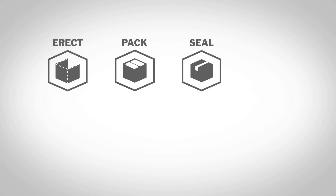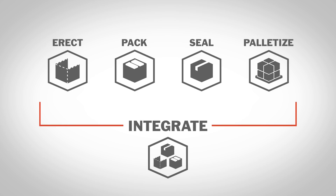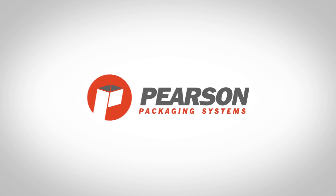For this and more from FANUC America Authorized System Integrator Pearson Packaging Systems, please visit PearsonPKG.com.